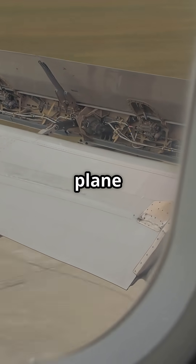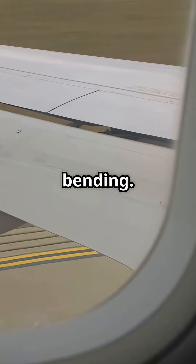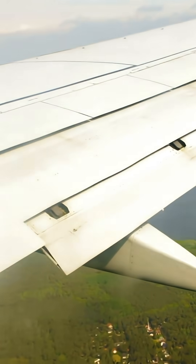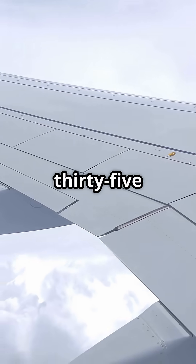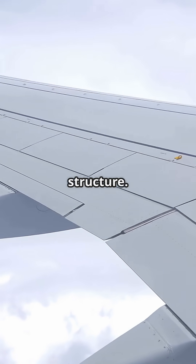When you hit turbulence and feel the whole plane shudder, it's not actually shaking — it's bending. The wings, the fuselage, even the tail, all flex in different directions at once. At 35,000 feet, an airliner isn't one solid piece of metal. It's a living structure.